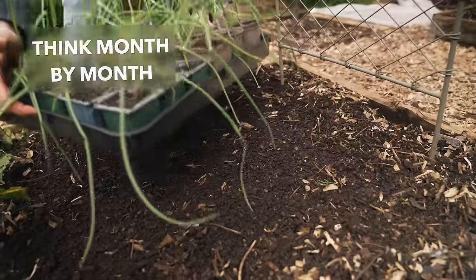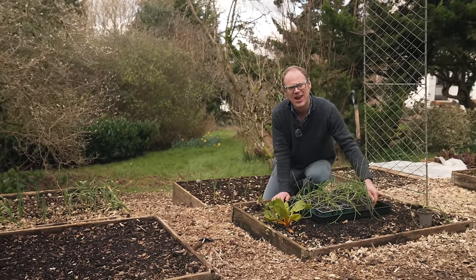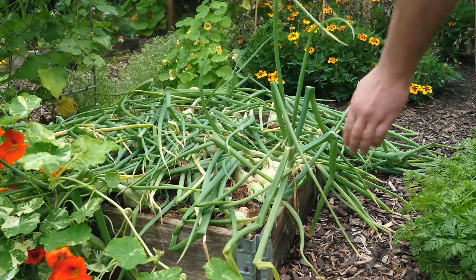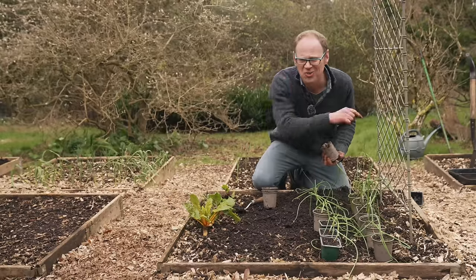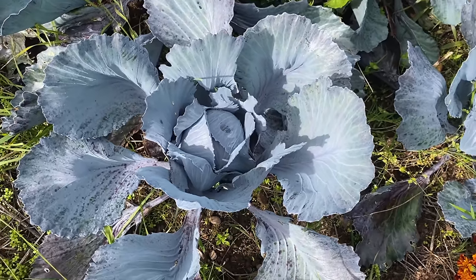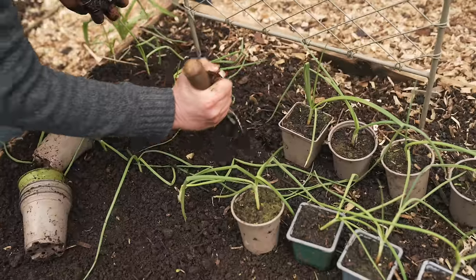Once you know what you want to grow, you'll need to work out when to sow or plant it and when you can expect to harvest it. The best gardens have something going in every month to keep the harvests coming. Many crops are quick growers or will be out of the ground by midsummer, like these early onions. Am I going to leave the soil bare until spring? Not on your nelly! I will have something else waiting ready to go in after them, like winter cabbages or a final sowing of main crop carrots. Taking the time to plan what goes in when can make the most of the ground you have.